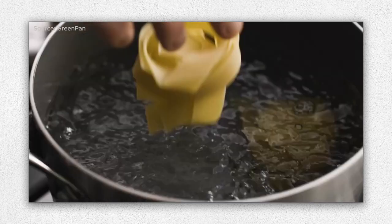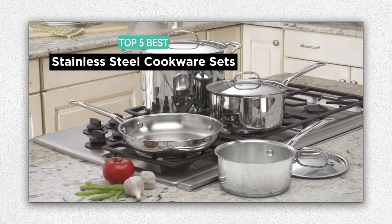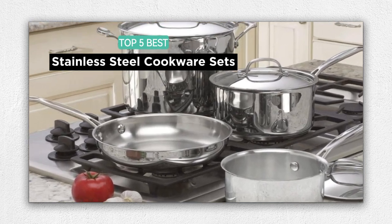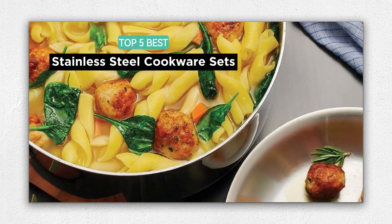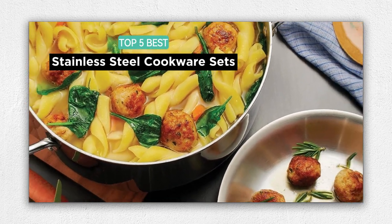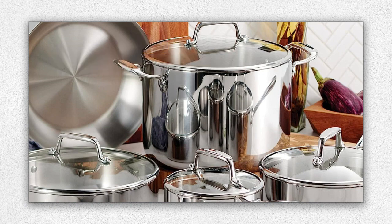Join us as we delve into the features, benefits, and the gourmet cooking experience these cookware sets offer, helping you make an informed decision to revamp your kitchen and cook with confidence like a pro. Don't compromise on the quality of your cookware. Choose one of these outstanding stainless steel cookware sets and master the art of cooking with style and excellence.